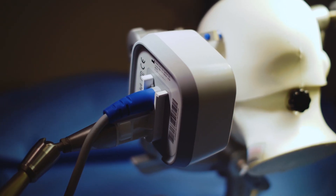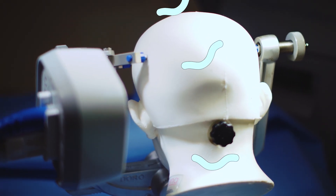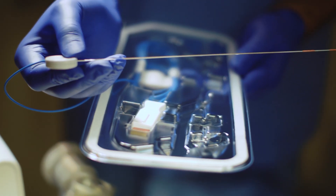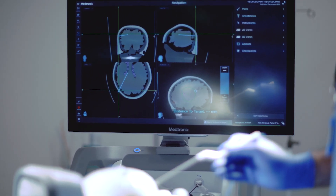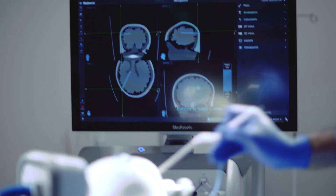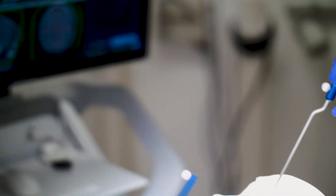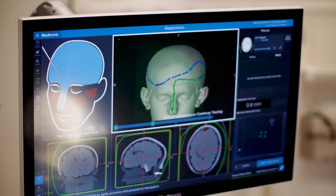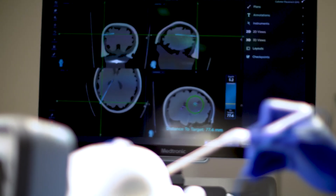Similarly, with electromagnetic tracking, the emitter emits a low energy magnetic field with unique characteristics at every point. The electromagnetic instruments contain sensors which allow the navigation software to identify the instrument's location within the electromagnetic field. For the software to display the instrument's location in relation to images of the patient, you've got to help the software by creating a map between points on the patient and points in the images. This process is called registration and it's essentially the same for both optical and electromagnetic types.